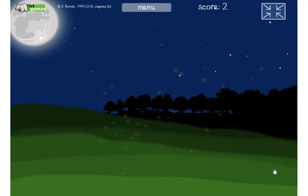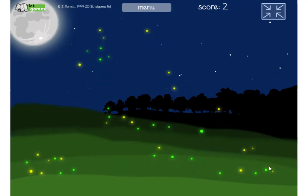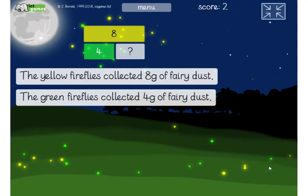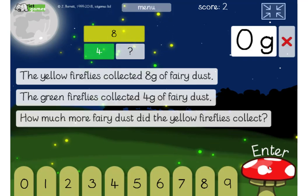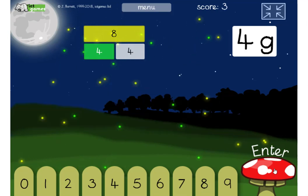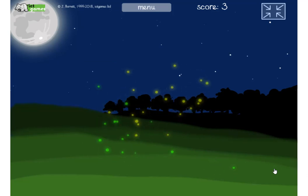Let's try another one. The yellows got 8 and the greens got 4. What's the difference? How many more grams did the yellows get than the greens? We know that one — it's part of your doubling and halving facts. Yeah, 4. I'll put a link to that game underneath this video so you can have a go if you fancy it.